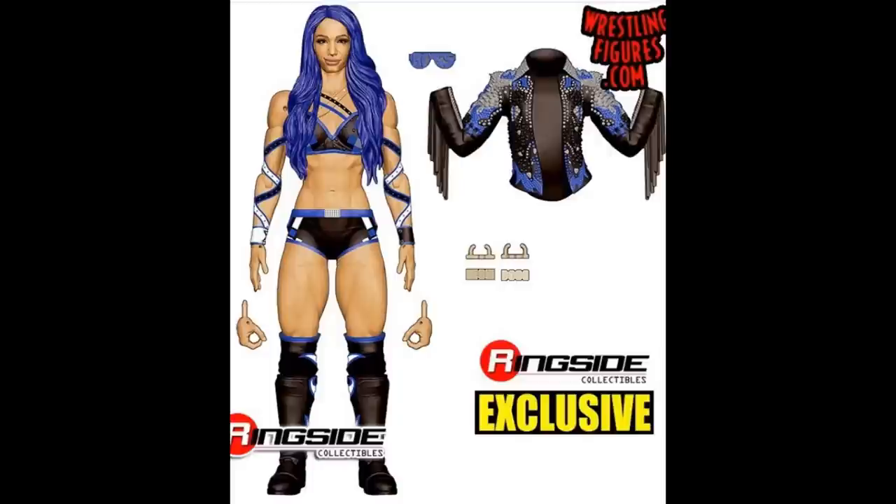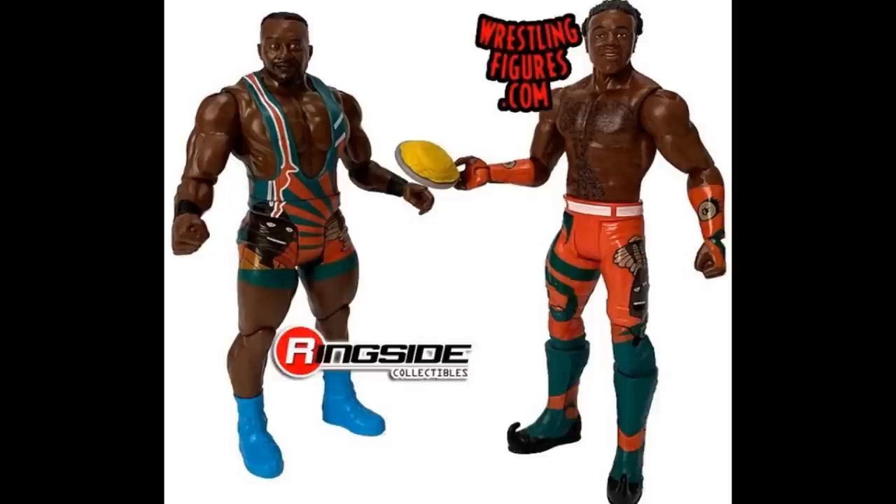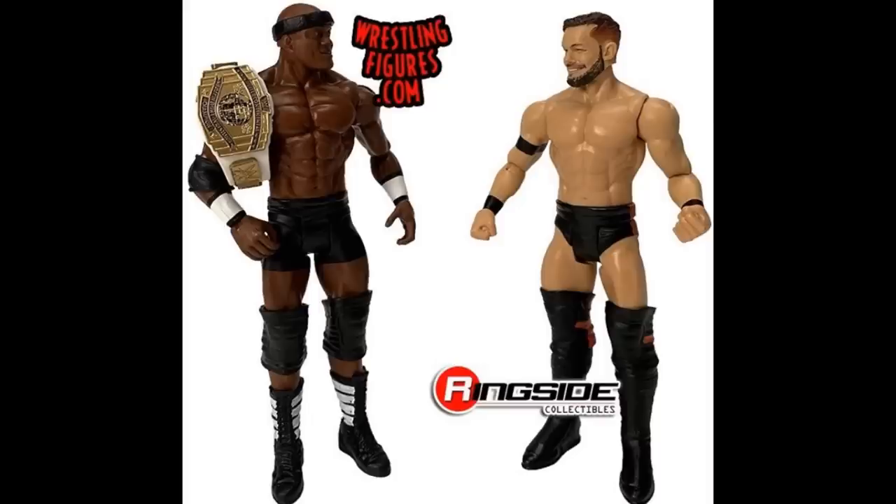We have some new battle packs. We have the New Day — the one that is about to release — with the pancakes, Big E, and Xavier Woods looking pretty solid. Nothing too crazy about these. We have a Bobby Lashley and Finn Balor battle pack, with Bobby Lashley holding the Intercontinental Championship and the black and white boots. And we have a Finn Balor with the smiley head sculpt that looks pretty good. I like that we're getting an Intercontinental title.